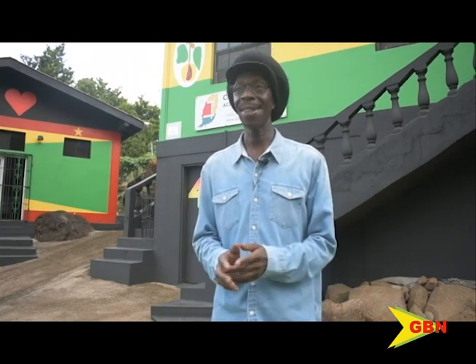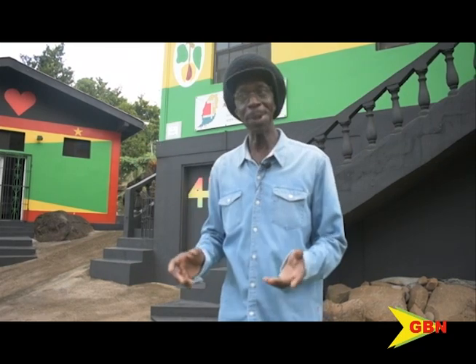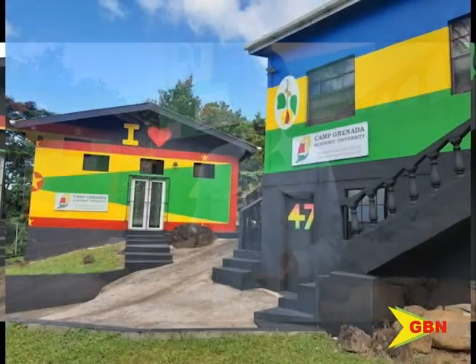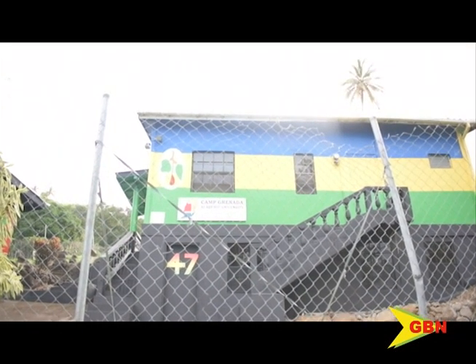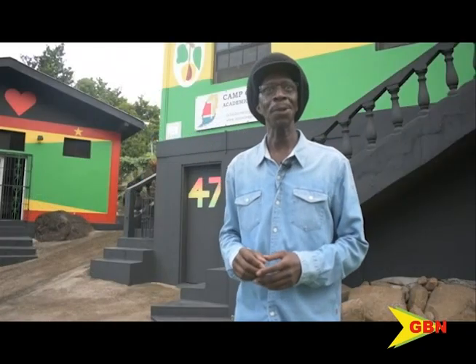What it is is Grenada's first flag. Before, when Grenada was entangled with England and England were ruling Grenada, this is the flag that they had together. And then once Grenada got independence, Grenada created their own flag.